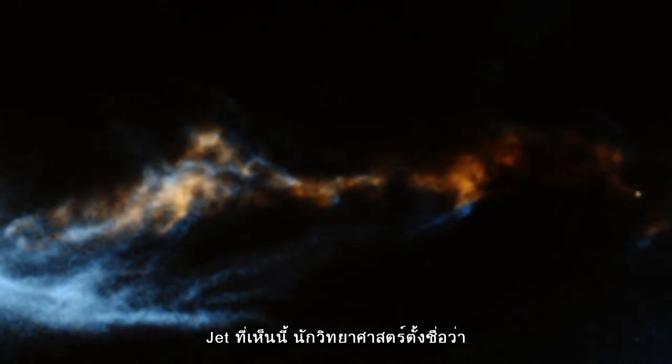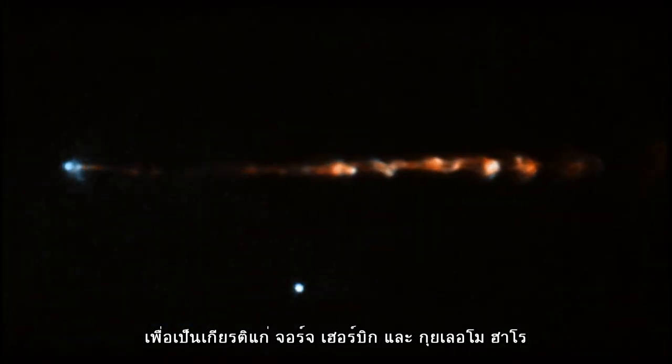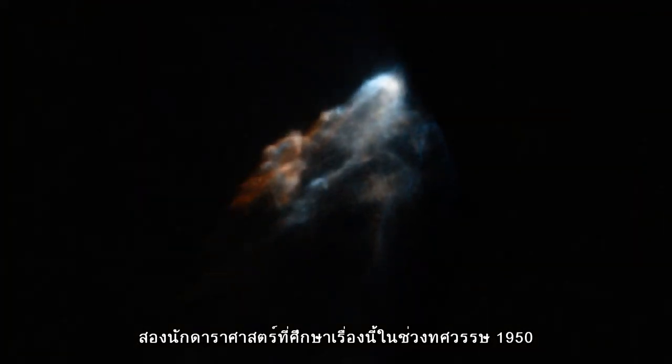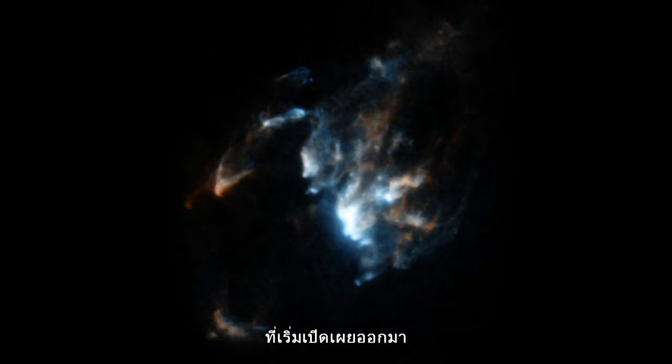These jets are known to scientists as Herbig-Haro objects, in honour of George Herbig and Guillermo Haro, two astronomers who studied these outflows in the 1950s. However, it is only now that their complex nature is coming to light.